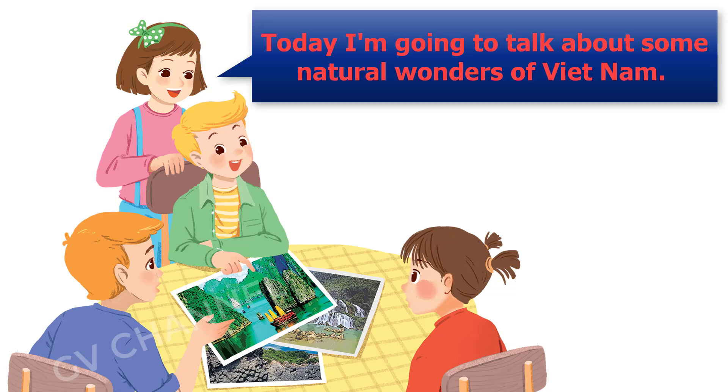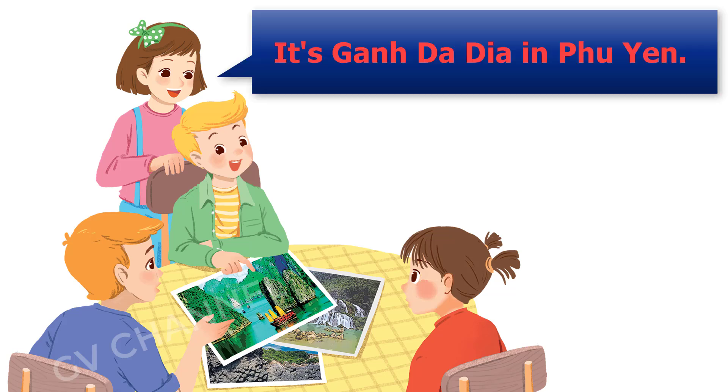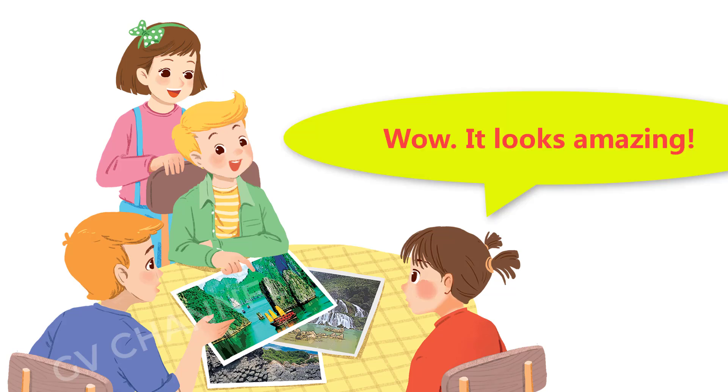Today, I'm going to talk about some natural wonders of Vietnam. Great. What's that in the first picture? It's Ganh Da Dia in Phu Yen. Wow, it looks amazing.